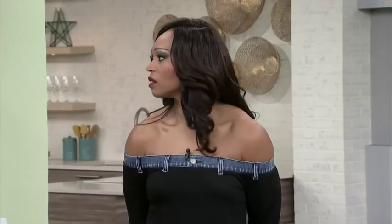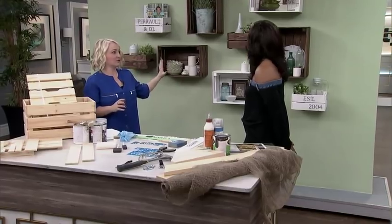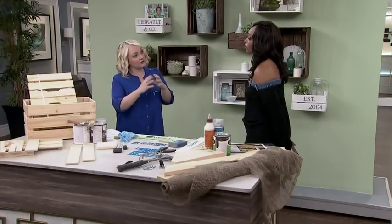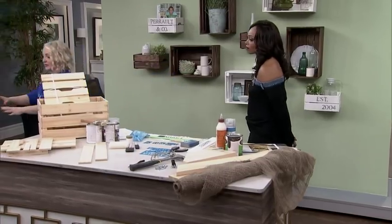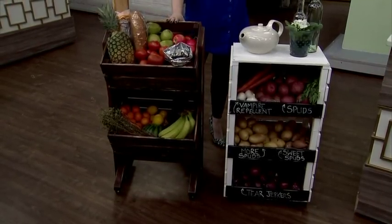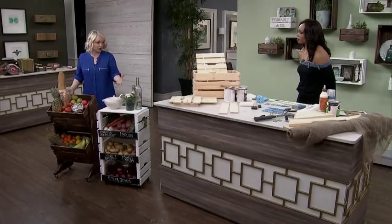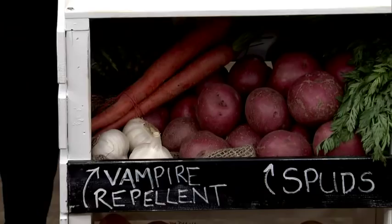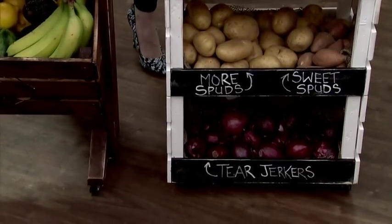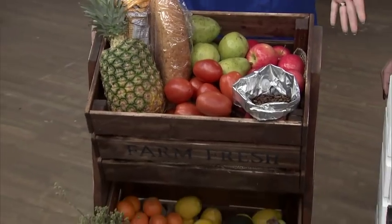Not everybody has wall space for storage, so here's how to add that market feel to your kitchen with a small investment. The idea: DIY produce carts made from crates. These little produce carts are obsession-worthy — they look fantastic, add that market-fresh feel to your kitchen space, and serve a really amazing functional purpose. You'll actually eat your veggies when they're visible. Both carts are put on casters so you can wheel them around.